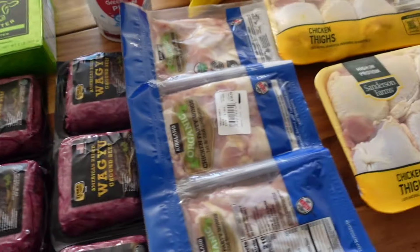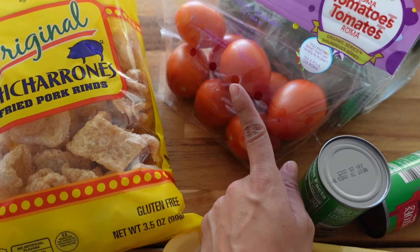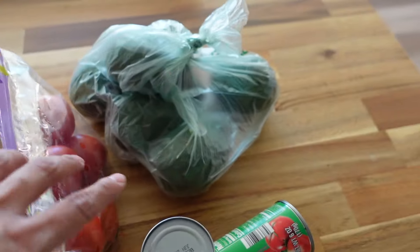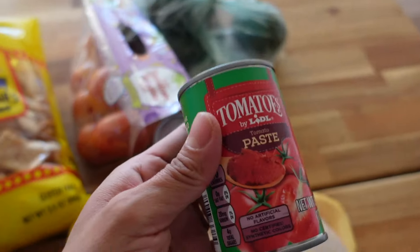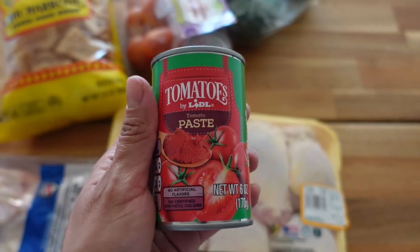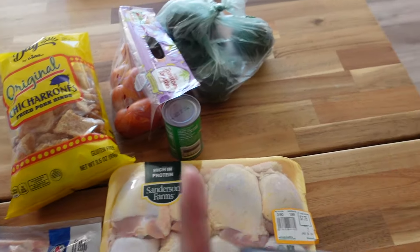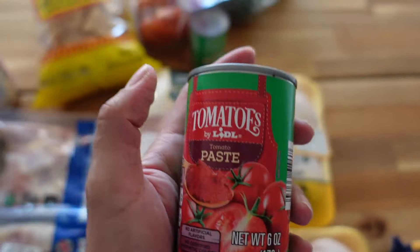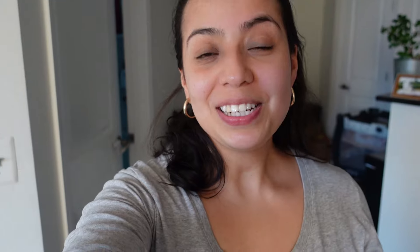I have some pork rinds that I'd normally have with tuna and boiled eggs. I got some tomatoes — actually for my husband, but I'll have them from time to time. I got avocados this time; I haven't had avocados in a while. And I got two cans of tomato paste — I'll probably use it with some ground meat, maybe the very lean ground meat I still have in my deep freezer from Costco. That one needs more flavor and more fat, so maybe the tomato paste will help.